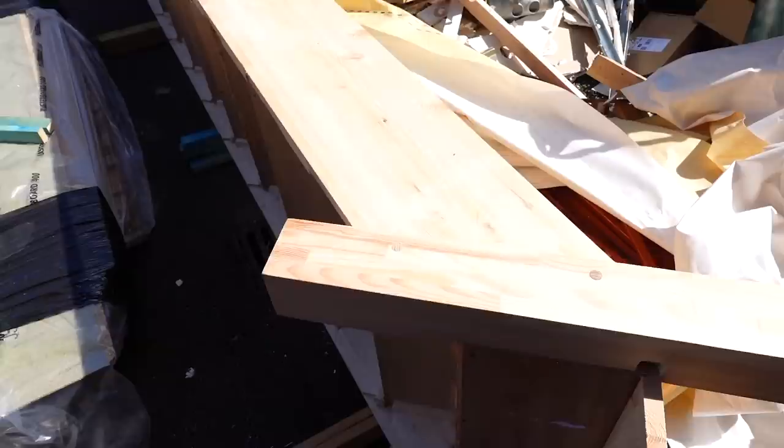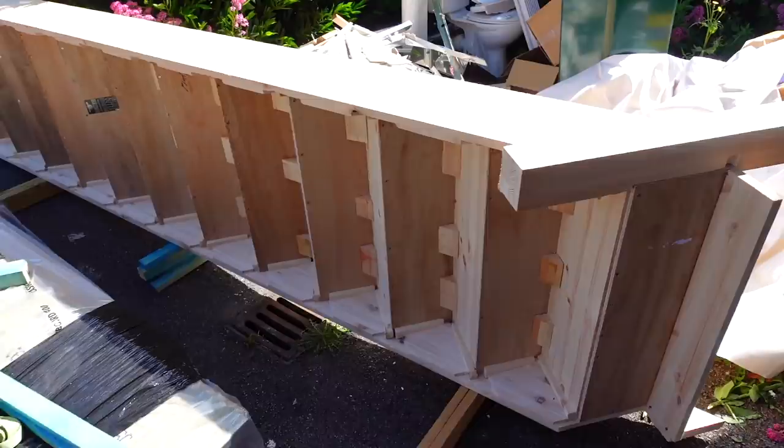The top of the stairs are out now - the only form of access we have is the ladder. But that's looking amazing, I'm really really pleased with how it's going. I've loved this so much, it's just brilliant. I'll find out from Josh what's next.